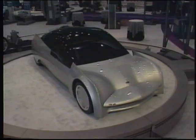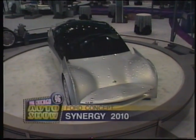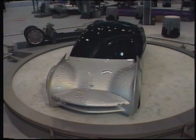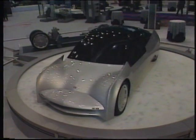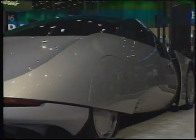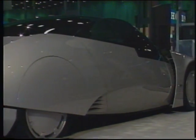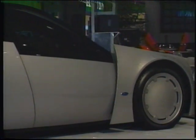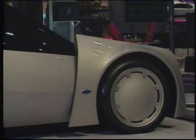Here's a neat concept: an 80-mile-per-gallon family sedan — the Ford Synergy 2010. This concept car runs on two power sources: fuel or electricity. If that seems practical, get this: it's devoid of switches, levers, or buttons because it's voice-activated. The only thing you need your hands for is to steer the Synergy 2010.